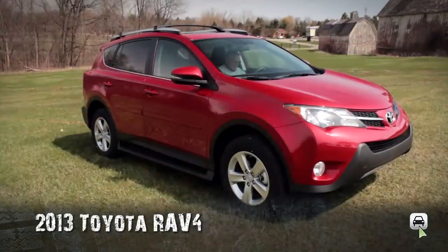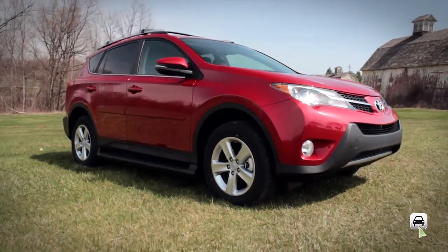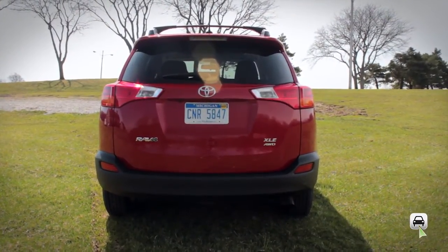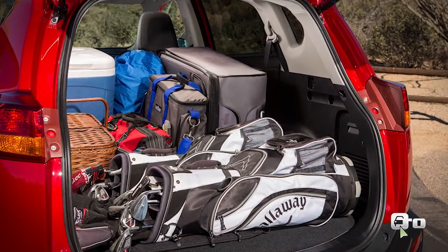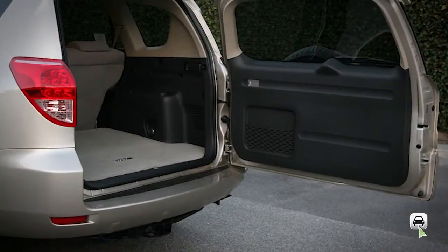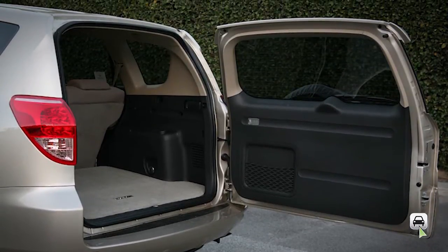Outside, the 2013 RAV4 wears all-new sheet metal, while breaking with its heritage in a big way, as the newest generation no longer has a spare tire hanging off its hindquarters. In addition, a top-hinged rear hatch has replaced what I've always considered to be an anachronism — the side-swinging door that has been part of RAV4 lore since its genesis.